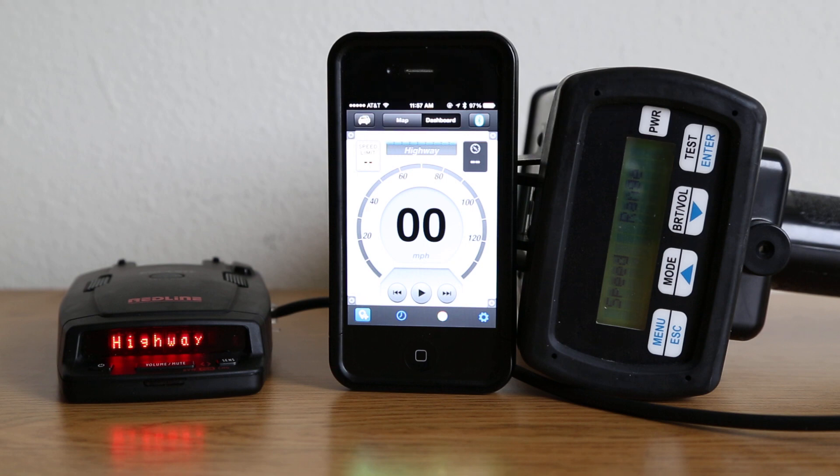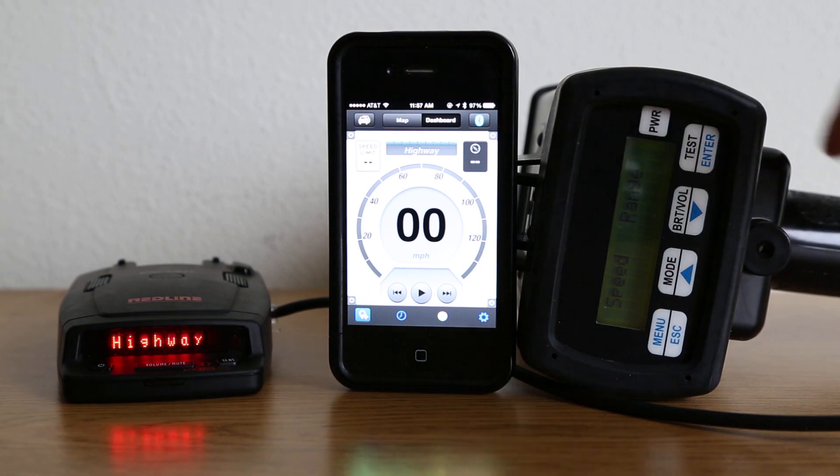Hey guys, so let's do a quick test and see if the Redline can successfully lock out laser alerts using Escort Live. I know it actually does pop up on the screen and gives you the option, but let's see if it actually works. So go ahead and trigger an alert.